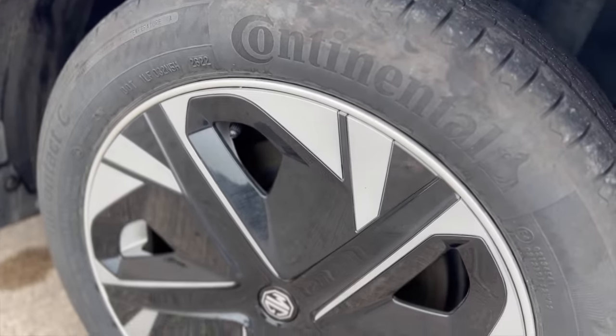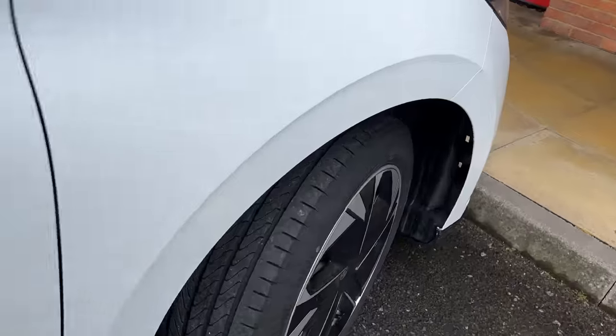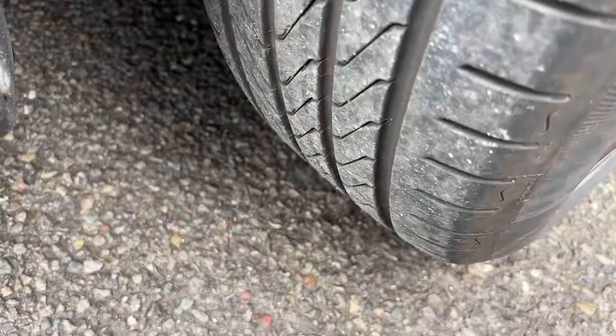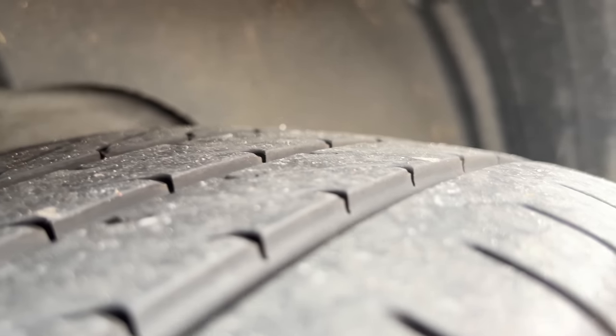Heading down to the four corners of the car we have the tires and wheel trims. Wheel trims are in absolutely perfect condition. The front tires show barely any loss of rubber, and the rear tires — which obviously take the hardest hit driving from the rear motor — are looking great as well.